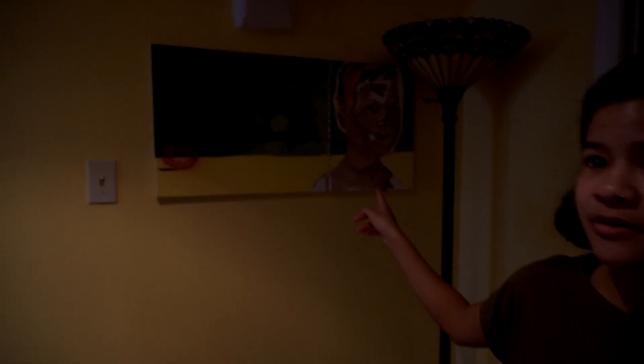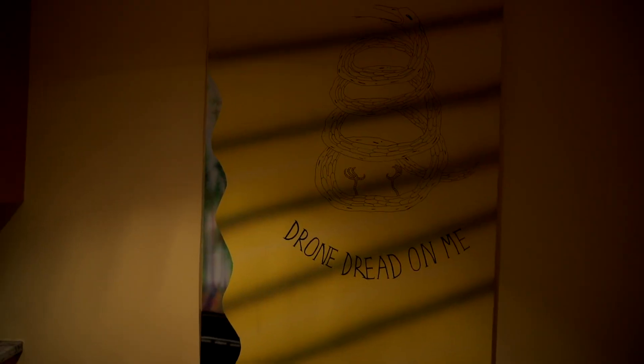One thing to note: all the artwork you see on the walls here is actually painted by the homeowners. They're painted by the Airbnb hosts because I think both of them are artists. So that's pretty cool.